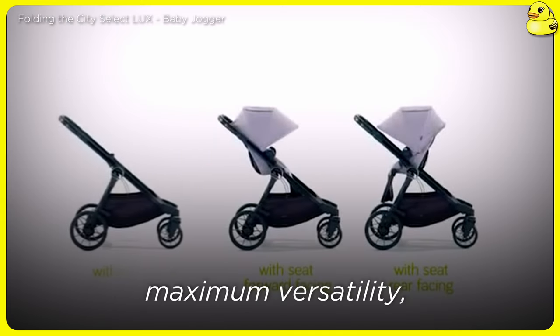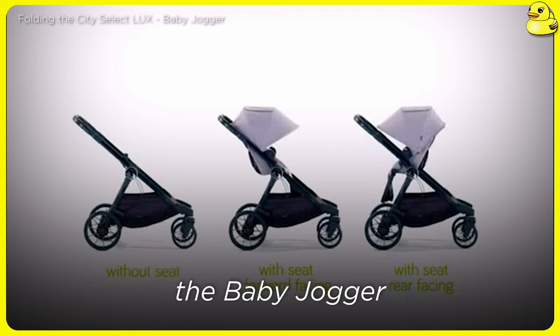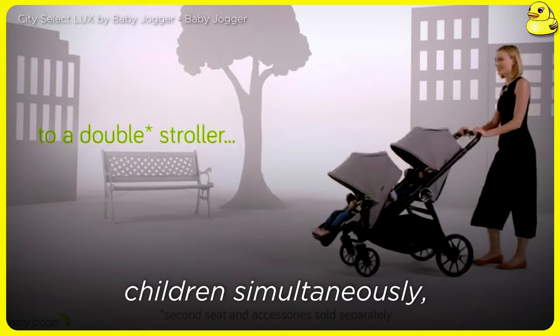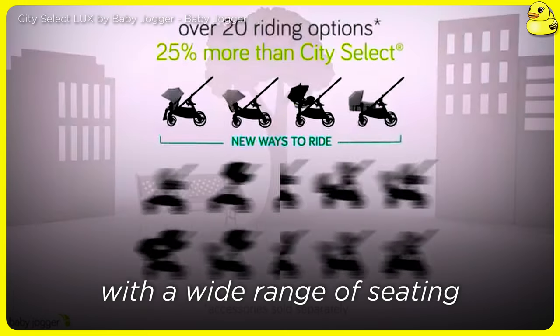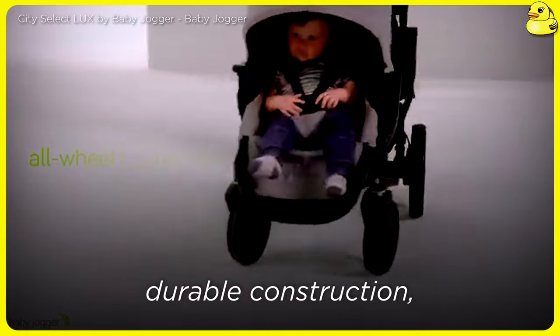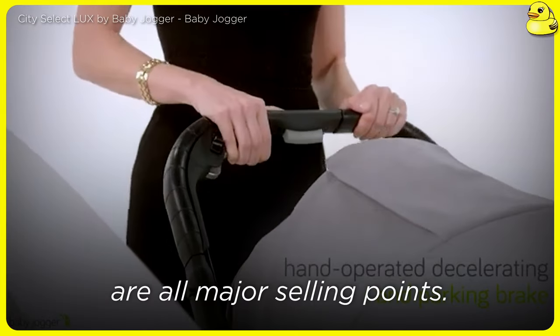Baby Jogger City Select Luxe. For growing families in need of maximum versatility, the Baby Jogger City Select Luxe is a standout option. This luxurious stroller can accommodate up to two children simultaneously, with a wide range of seating configurations to suit your needs. The smooth ride, durable construction, and thoughtful design elements are all major selling points.